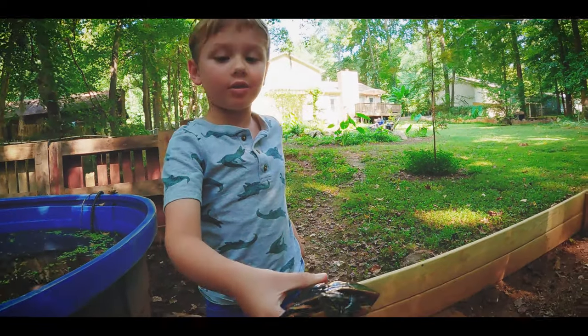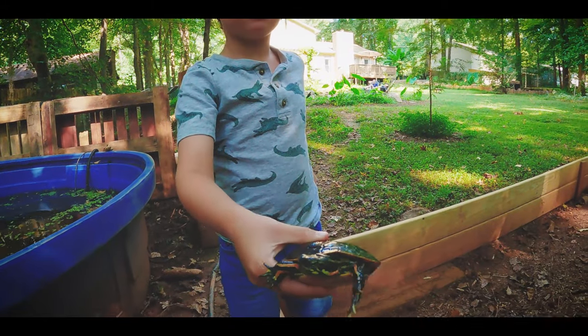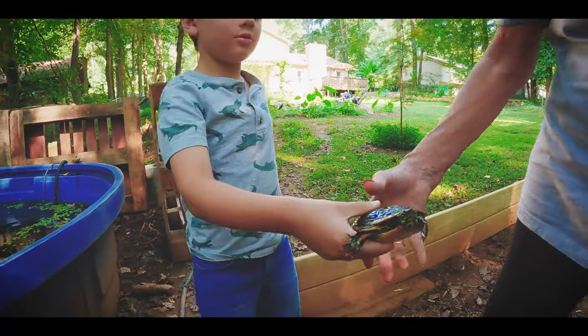He has claws. They have claws. I've been scratched way more than Julia. You don't need to be worried about it.